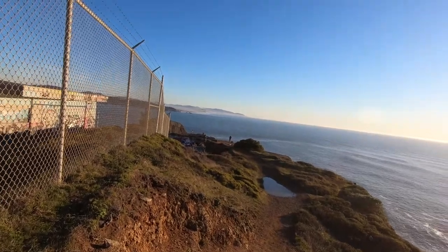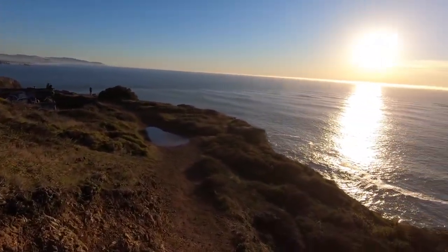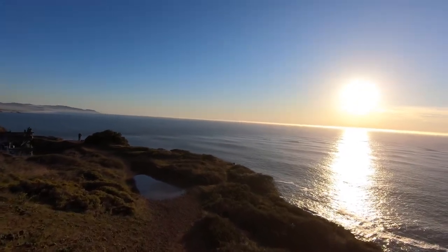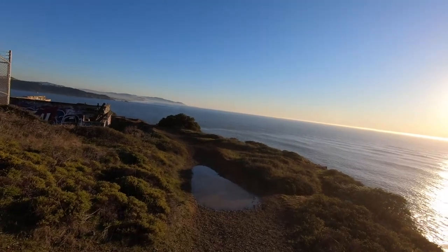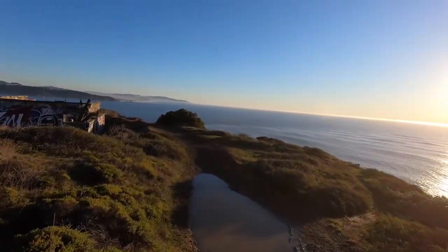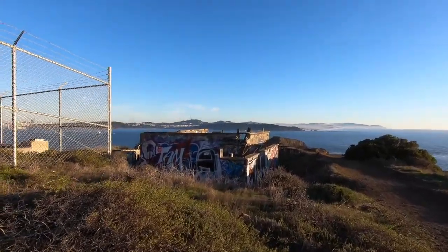Overall, not super interesting in terms of the structures, but the way they have decayed and been sort of reused by people is really cool. This is definitely a popular spot for people to take drones and photograph things. But that pretty much wraps up my tour of this little radar station.